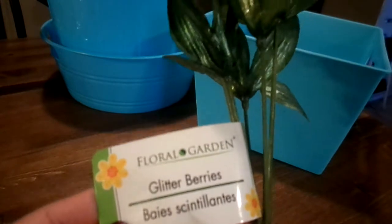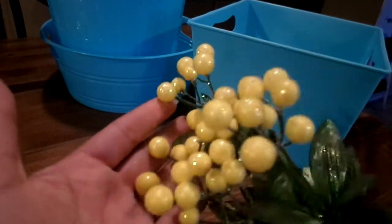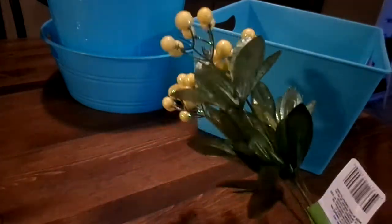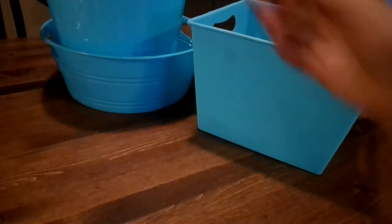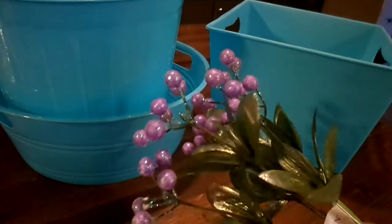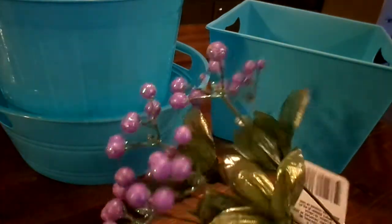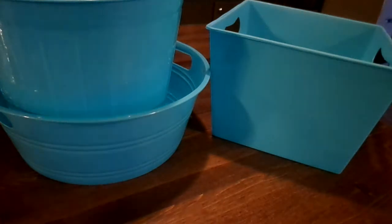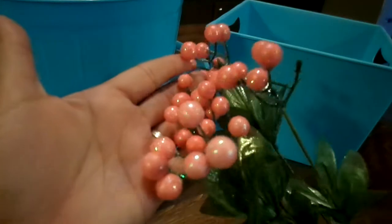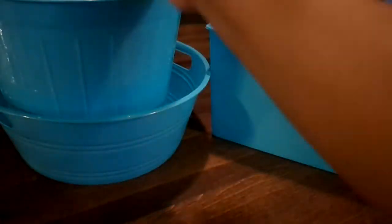They had these glitter berries - super cute. These are the yellow ones; you can hopefully see the sparkle on them. I picked up one of those, and then I picked up some purple ones - I love the purple ones, super cute - and I got these pink ones. Super pretty, I love them.